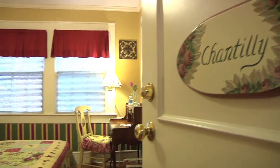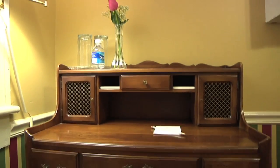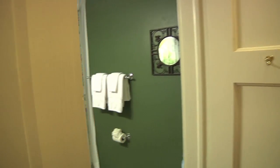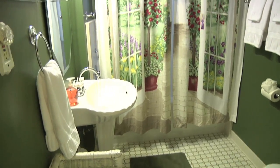Let me show you the Chantilly. It's got a country Victorian theme with its own little TV cabinet. The tub is set up so that you're walking out into the garden — but instead of the garden, it's the tub.